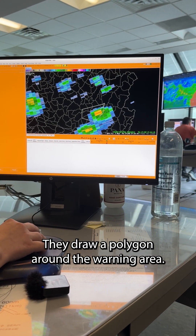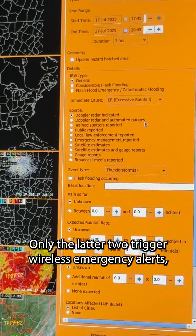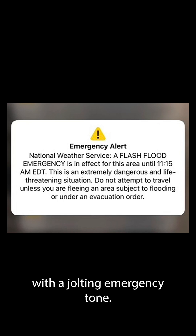They draw a polygon around the warning area and choose whether it's a base, considerable, or catastrophic level flood. Only the latter two trigger wireless emergency alerts — the type that automatically cause your phone to vibrate with a jolting emergency tone.